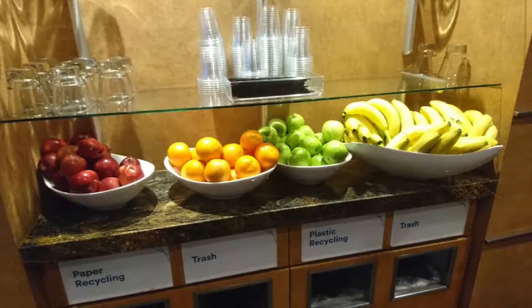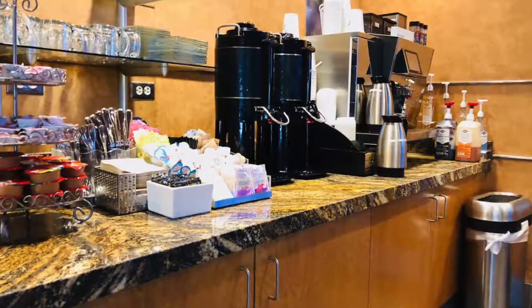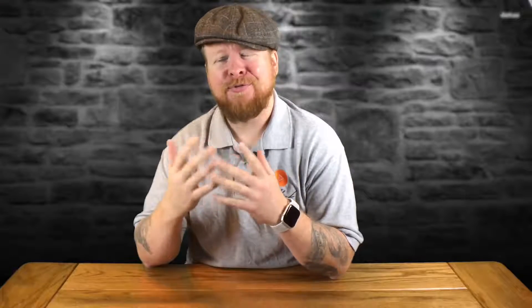They had a limited selection of snacks — a basic selection of fruit, a couple salads, a soup, a soda machine, a coffee machine, and this cool pancake maker that would spit out a couple pancakes at a time. I tried those. They were okay. If you were going through this lounge early in the morning, it would suffice. They did have a bar as well.